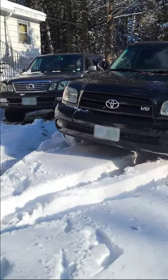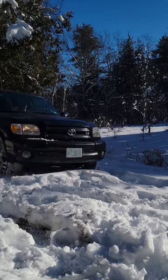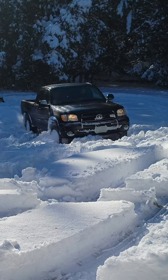How much of a difference do snow tires actually make? We have two four-wheel drive Toyota trucks here to test with: a Toyota Tundra and a Land Cruiser. The Tundra has standard light truck highway tires, and with its four-wheel drive, it can get around the field without too much of an issue.